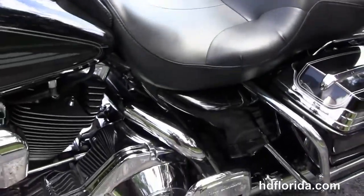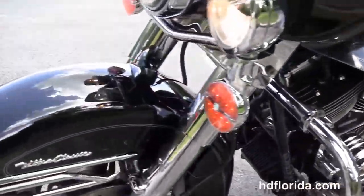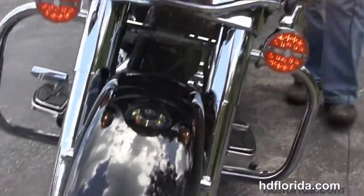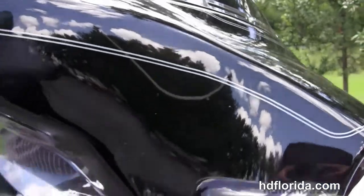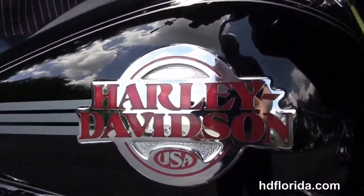We've got upgraded chrome switches, the upgraded matching Live-to-Ride mirrors and the matching upgraded primary insert. It's got the chrome visors all the way across the front, it's in black, in stock and ready for immediate delivery. Options and accessories retail out at over $8,000.